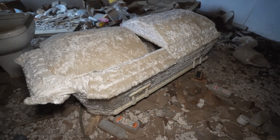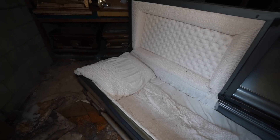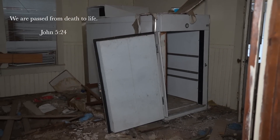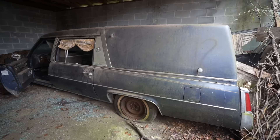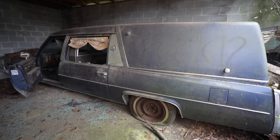This place is riddled with many obituaries, caskets, and many other things left behind. Stay tuned and see what we find.